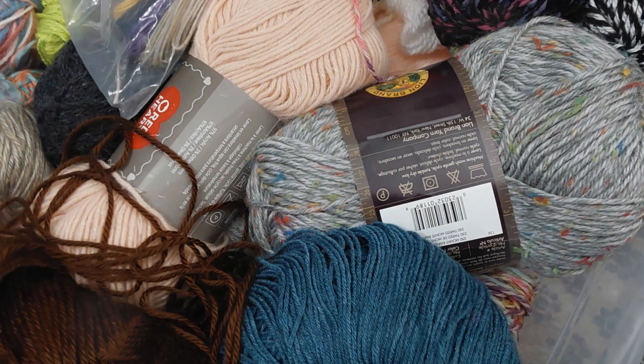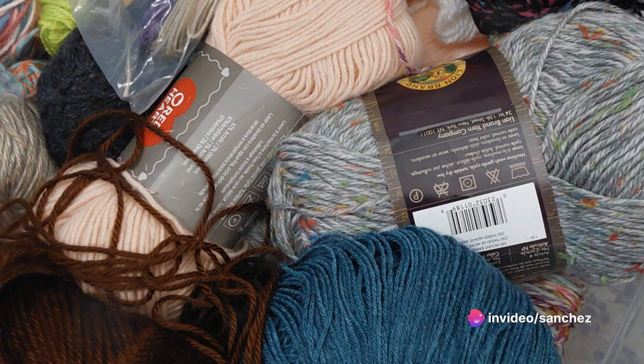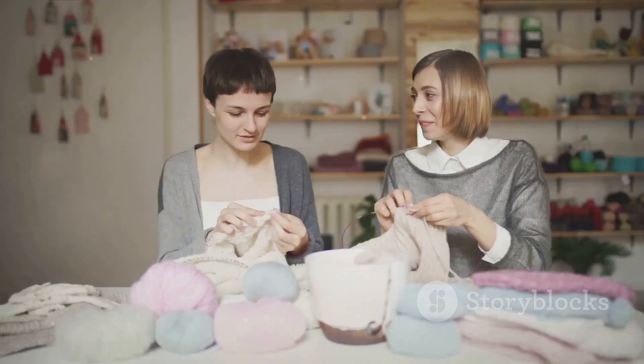Now at Emma's living room, Sarah tells Emma: the secret to enjoying yourself while crafting is organization. Let's start with your yarn. Emma, examining her bulk of yarn, tells Sarah, with this, I never know where to start.